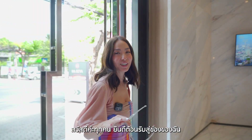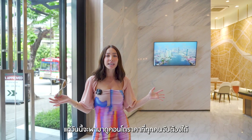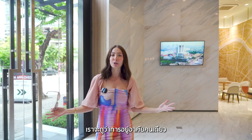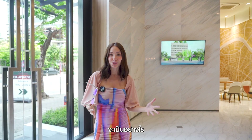Hi guys, welcome back to my channel. Today we're going to do something different. I'm usually showing you guys these luxury mansions, but we're going to take it a step lower today and show you what it's like to be a single person or a single couple living in a luxurious loft or one bedroom condo.